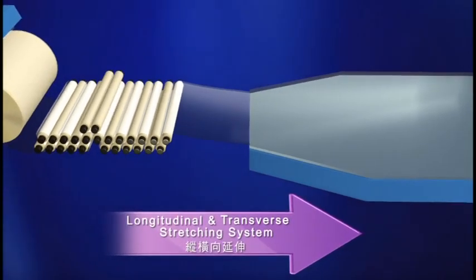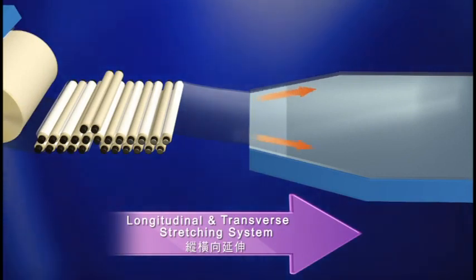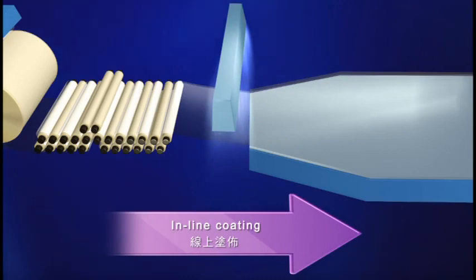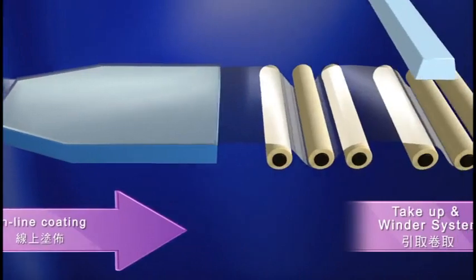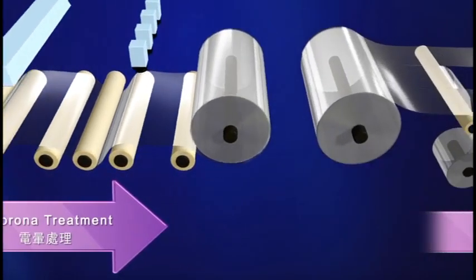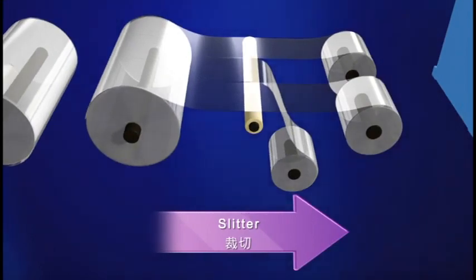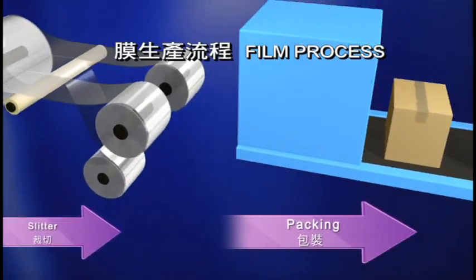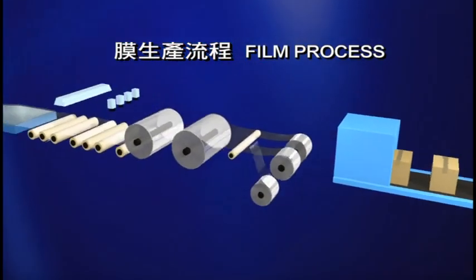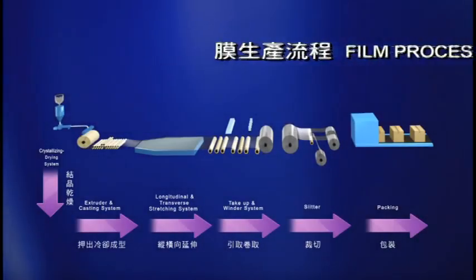The sheet is stretched three to four times in machine and lateral directions to become a thin film. A waterborne coating is applied to the film surface during the extension process if required by downstream customers. After stretching, the edge of the thin film is trimmed off by the haul-off unit. A corona treatment process is applied in the take-up system and the film is rolled to a large mill roll. Finally, the semi-product is cut into small film rolls per customer orders, then packed and transferred to the automated warehouse for shipping. Next, we will introduce each production process and method.